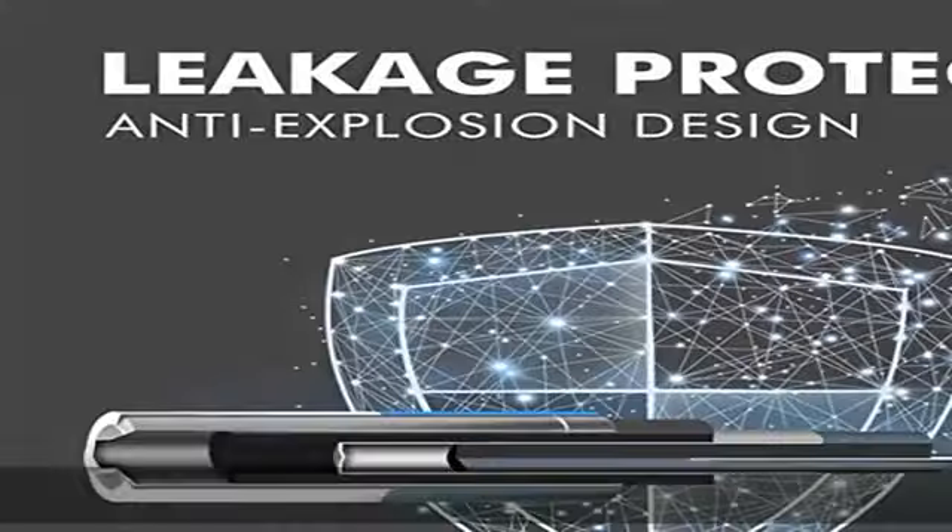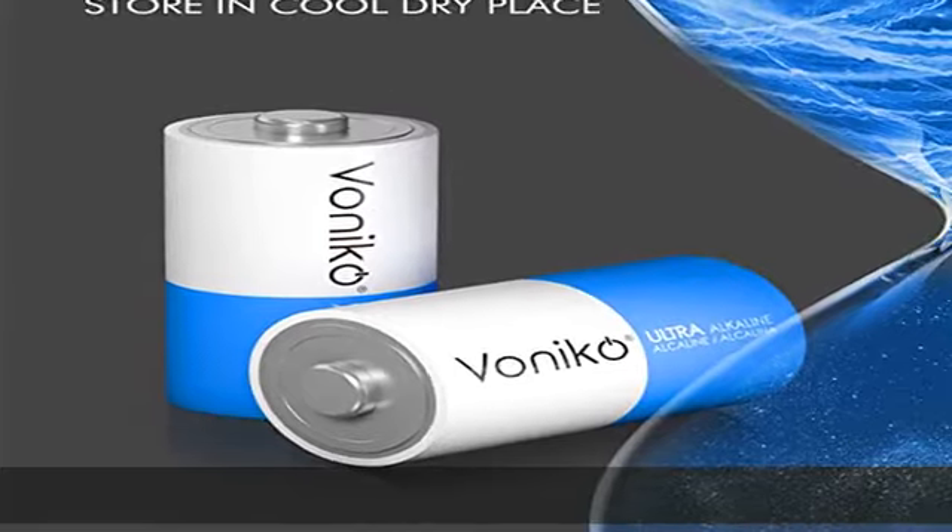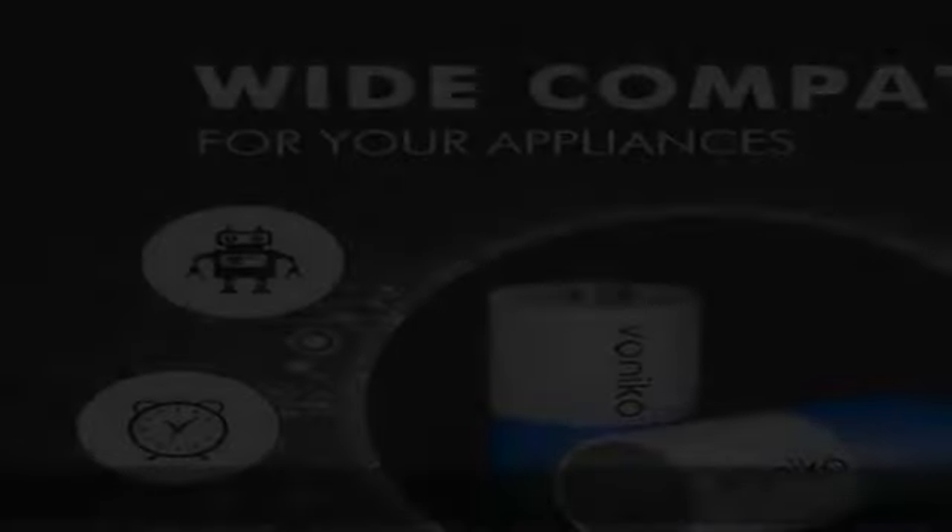Avoid short circuits by mixing and matching old batteries with new ones. Check the description to get this product today at the best price.